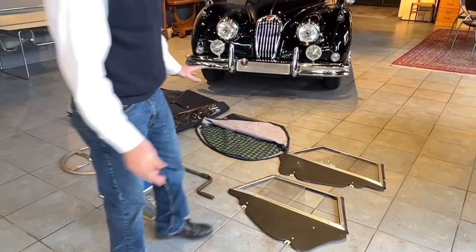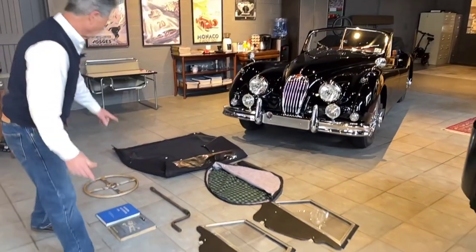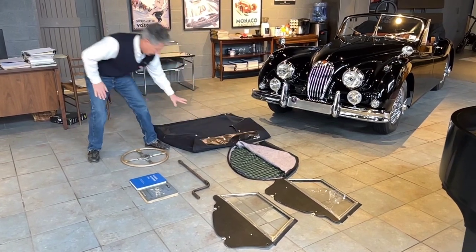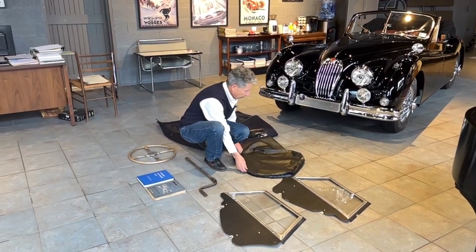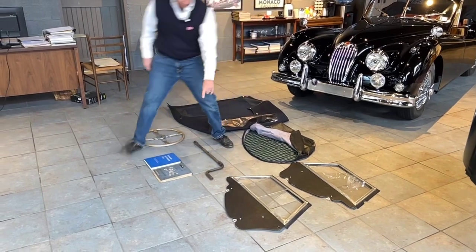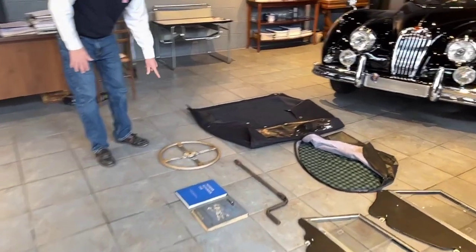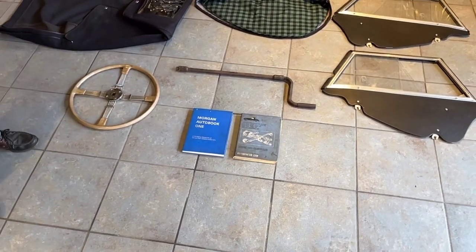The car comes with relatively new side curtains that Don had just purchased in his ownership, and they fit the car. We have photographs of it. There's also a relatively new soft top with a clear plastic window that fits the car beautifully. We have this wonderful little package to put the side curtains in — I'll call it British plaid. We have the original hand crank, two books, and the original Brooklands steering wheel, which is not perfect — it's in older condition with a couple little cracks — but if you like that look, it comes with the car.